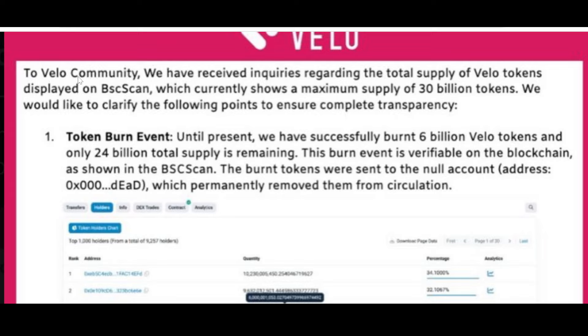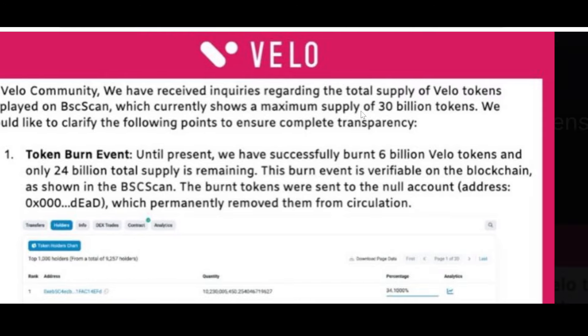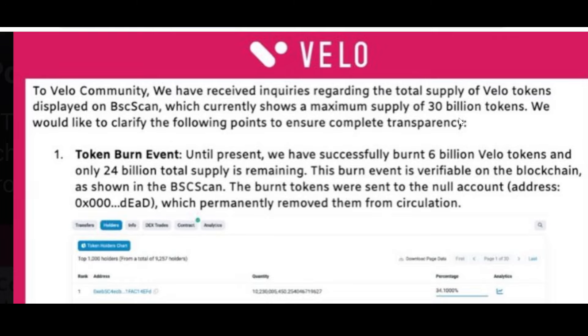Here's Vello's message explicitly targeted to the Vello community: 'We have received inquiries regarding the total supply of Vello tokens.' There are people who claim utility tokens don't need to answer to the community or investors — that is not correct. Vello is proving that community matters, branding matters, and good marketing matters. The official post states they received inquiries about the total supply displayed on BSC Scan, which currently shows a maximum supply of 30 billion tokens.